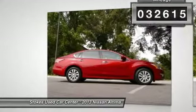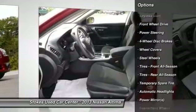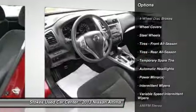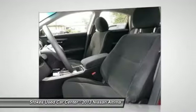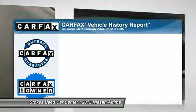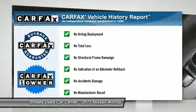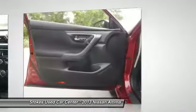Here are some of this vehicle's great options: stability control, steering wheel audio controls, anti-lock braking system, traction control, air conditioning, power steering, driver airbag, adjustable steering wheel, cruise control, keyless entry. This vehicle is CARFAX certified one owner and qualifies for the CARFAX buyback guarantee.